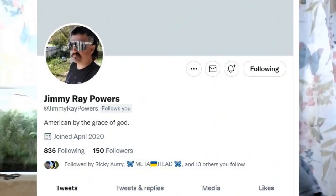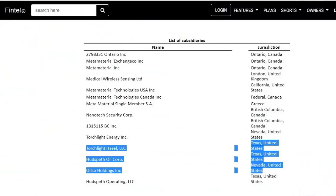Now, these documents are really more or less publicly available — they weren't that hard to access. You might have to pay some money to get them and wait a while, but they are publicly available and will tell us a lot. Shout out to Jimmy Ray Powers — he gave me the Fintel link on these subsidiaries that have popped up for Meta. I think part of this is because the Torchlight assets carried over with the merger. They're on Meta's books, and as a result all of these oil assets are now Meta subsidiaries.